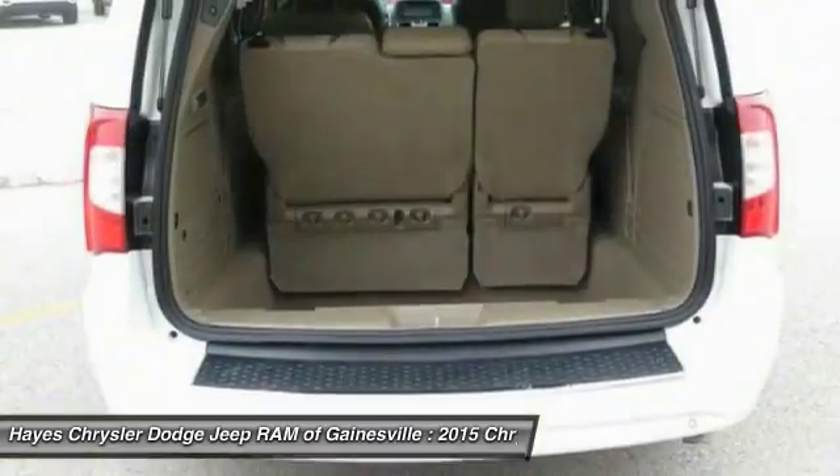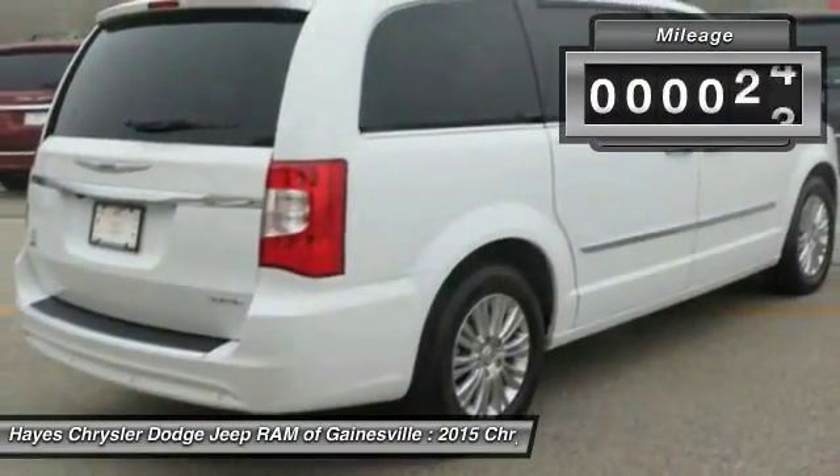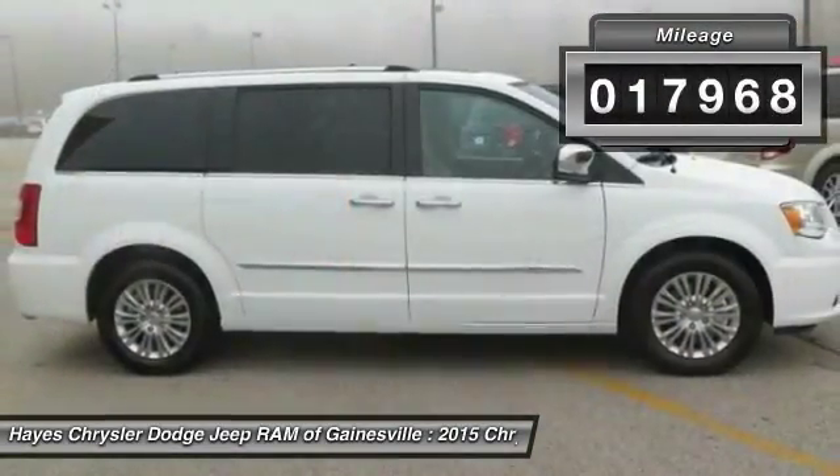Seat 7 comfortably and choose from Stow & Go Seating or the innovative Swivel & Go Seating. This vehicle has less than 20,000 miles.